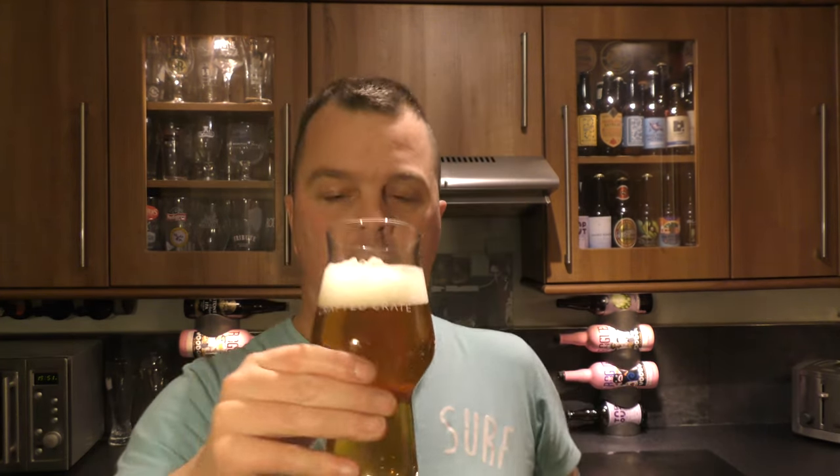Cheers everyone. Oh yes, yes! Stone the Crows — what a lovely, lovely beer. 6.5% ABV, drinking fantastically well. It really is a juicy, punchy, fantastic IPA. Lots and lots of punch bowl fruits.